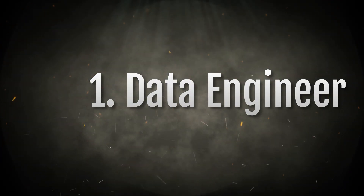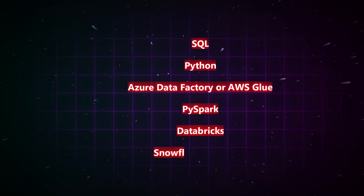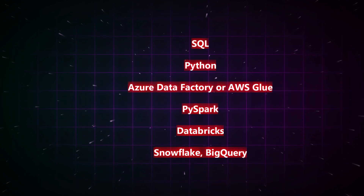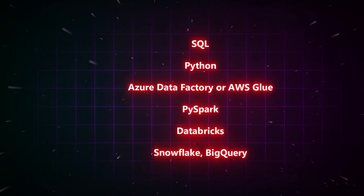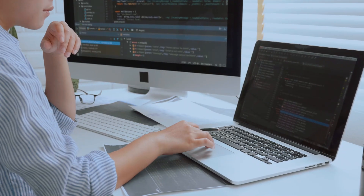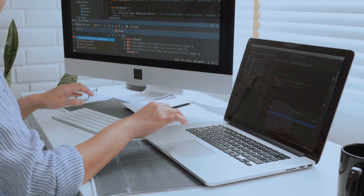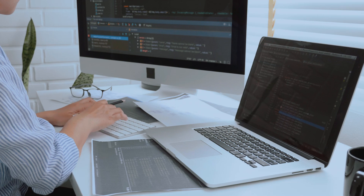The first recommended course is Data Engineering — also closely related to Data Science — and it is one of the highest demand technologies now and in the future. Companies like TCS, Infosys, Wipro, Accenture, and startups are hiring heavily. You have to learn skills like SQL, Python, Azure Data Factory, AWS Glue, PySpark, Databricks, Snowflake, and BigQuery. Every business is building AI systems and AI needs data, so more data pipelines means more data engineers are required.